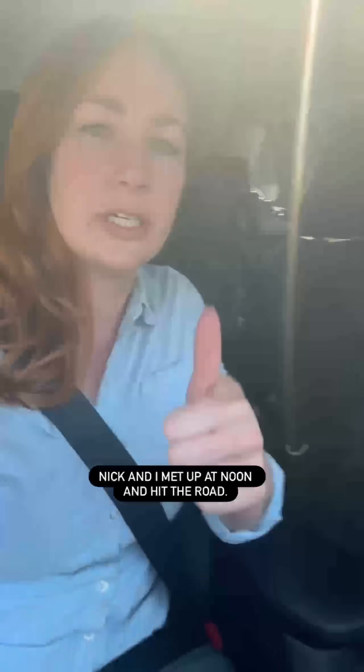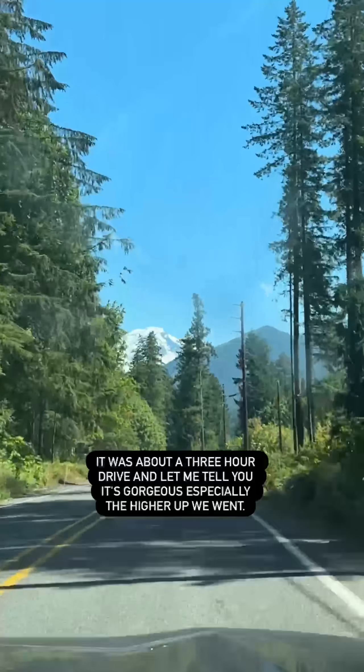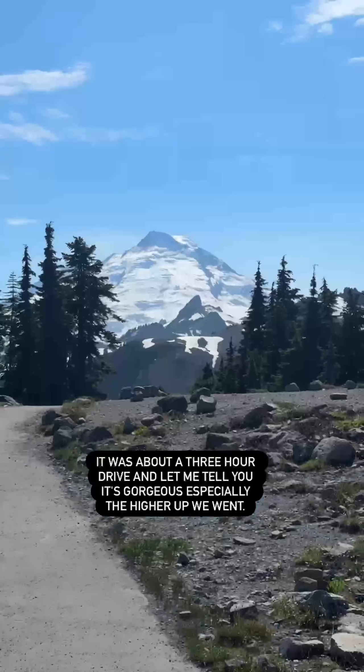Nick and I met up at noon and hit the road. It was about a three-hour drive and let me tell you it was gorgeous, especially the higher up we went.